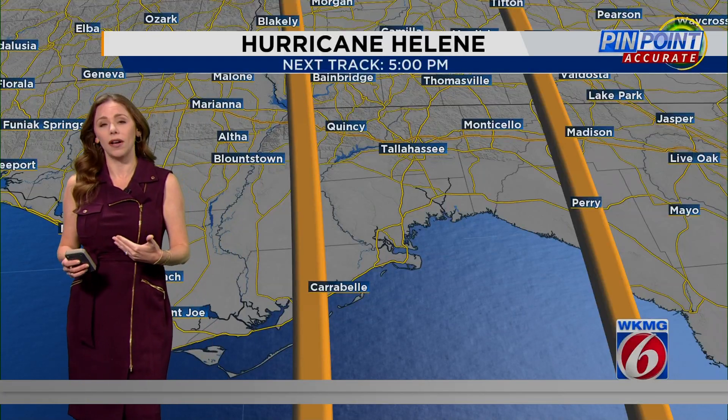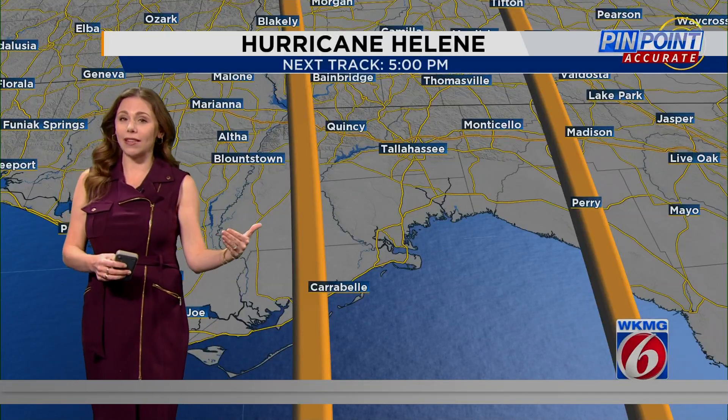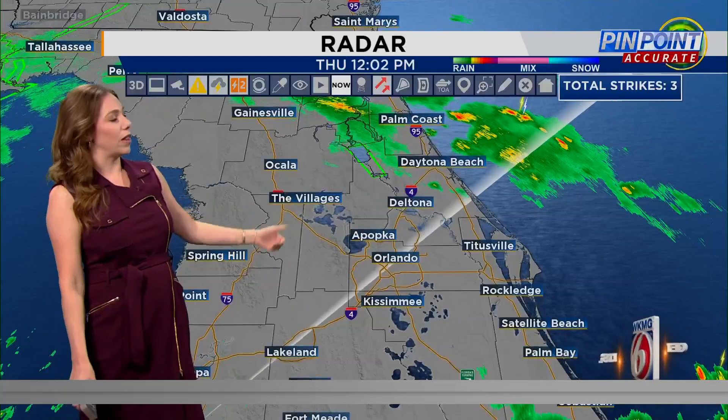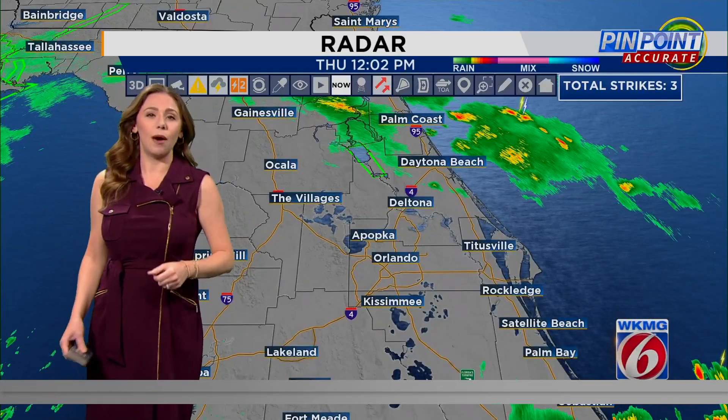Of course, we're going to continue to watch the progress of not only the feeder bands coming in, but that tornado threat as well. We'll have more details on that coming up in just a little bit. But right now we are looking relatively dry. Let's pinpoint more the timing with meteorologist Julie Broughton. We are talking about those county-by-county impacts already being felt across much of Central Florida.